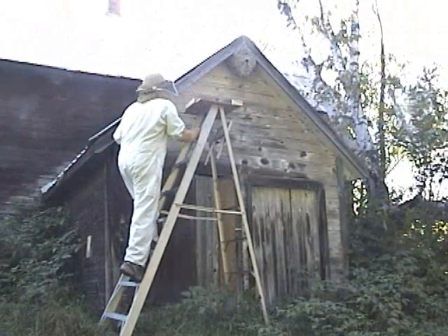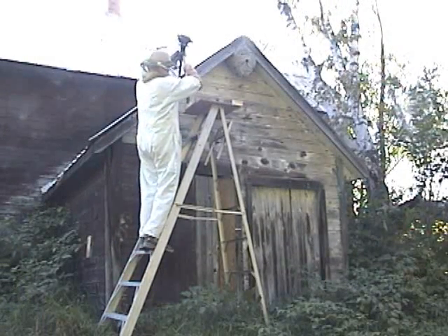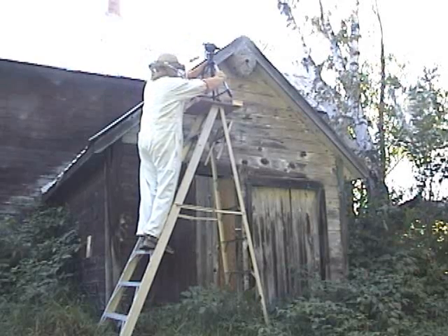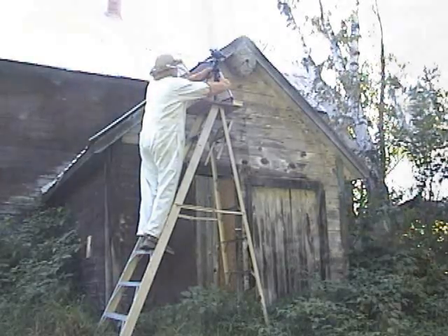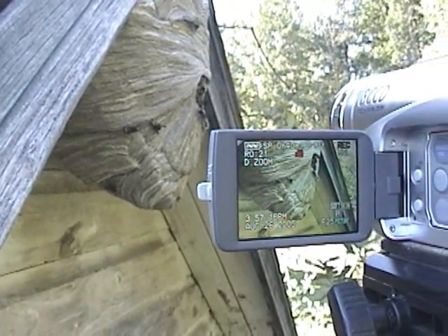I'm going to put on some protective clothing so I can safely take the camera closer to these stinging insects. I'm placing the camera on a platform bolted to the top of a stepladder. With the camera focused on the entrance of the colony, we can see lots of activity.